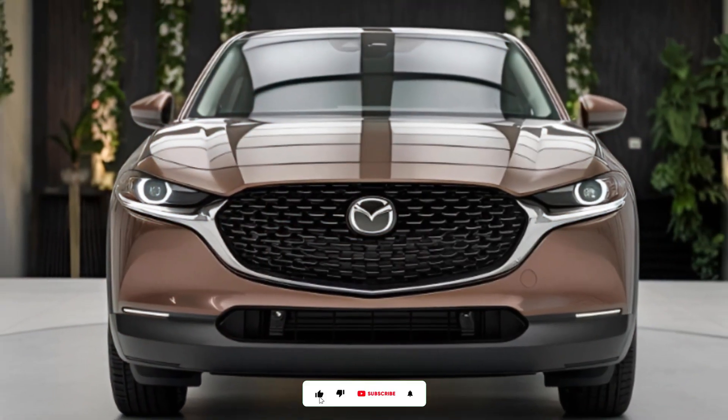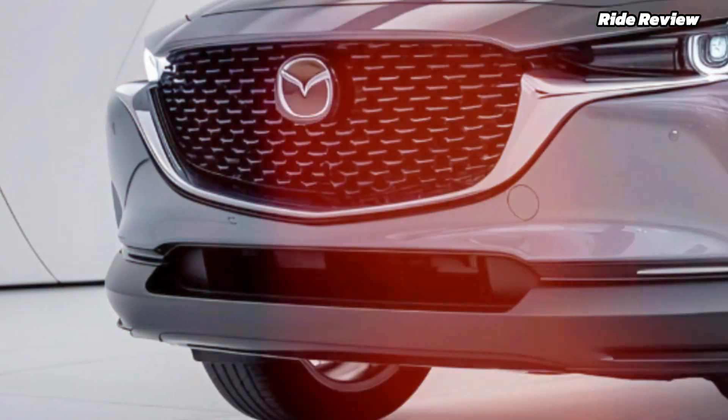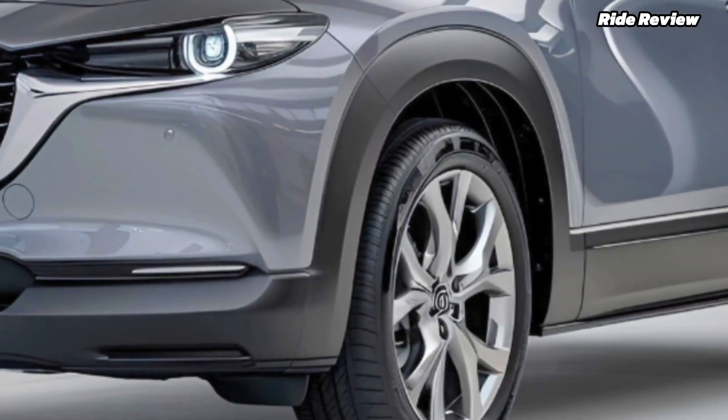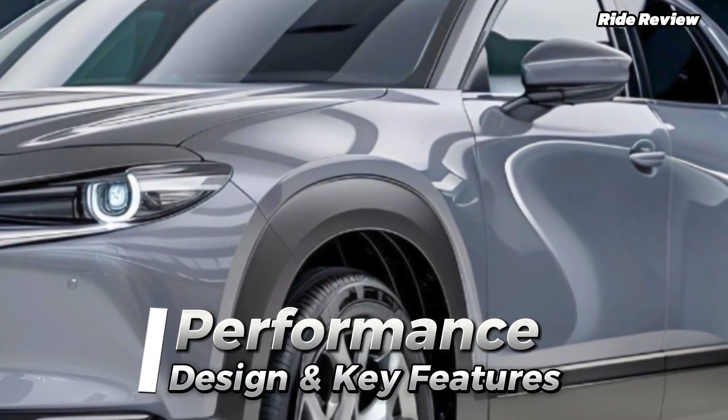Hey, what's up Ride Review fam! Today we're diving into a sleek and stylish compact SUV — the 2025 Mazda CX-30. Whether you're looking for performance, tech features, or just an all-around balanced vehicle, Mazda's got something special here.